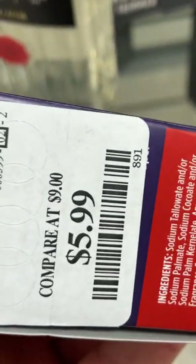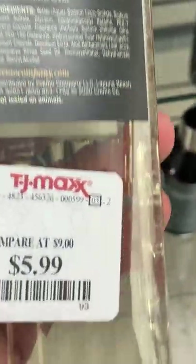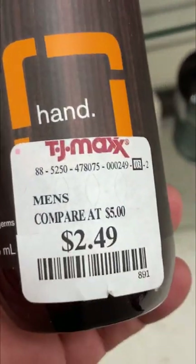Hey guys, I was browsing at the store called TJ Maxx the other day and I found some Duke Canon for five dollars and 99 cents. These are the big ones too, not the small ones. So if you have a TJ Maxx store near you, go check it out — you'll probably find some Duke Canon for cheap.